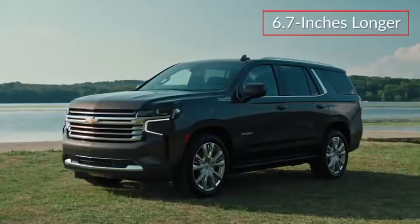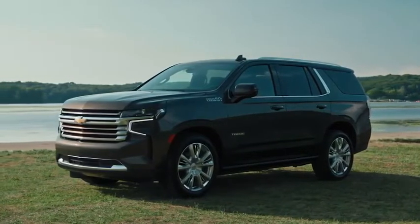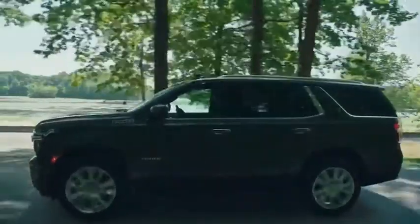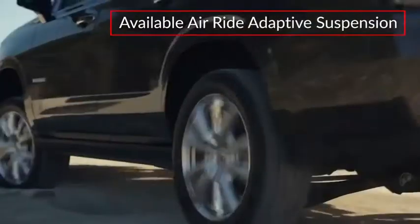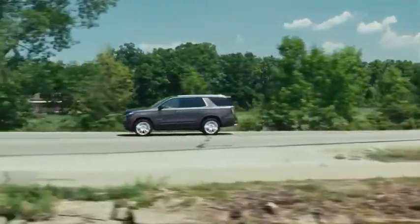Built on a revised steel chassis, the extended length of the Tahoe and a new fully independent rear suspension system work together to deliver a smoother ride with more confident handling. An available auto-leveling air ride adaptive suspension with magnetic ride control offers enhanced comfort and performance on and off-road.